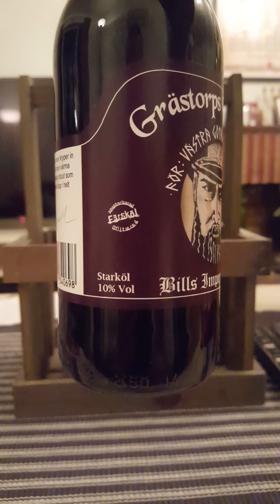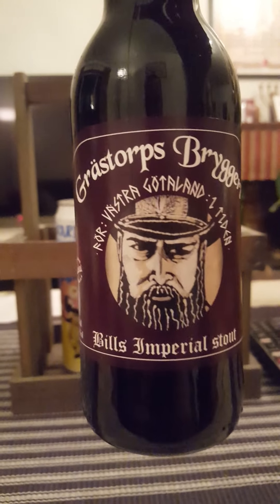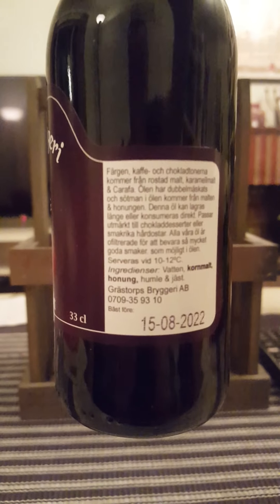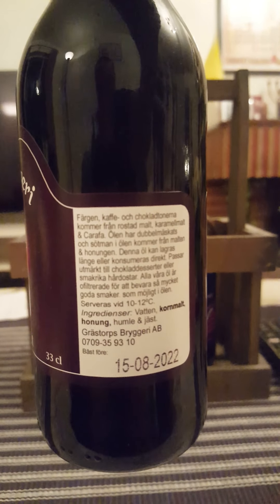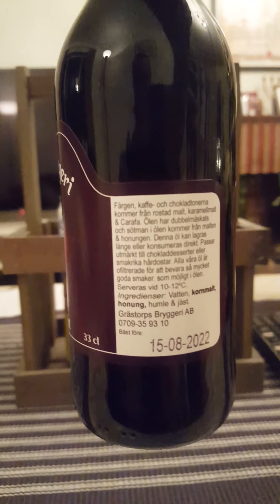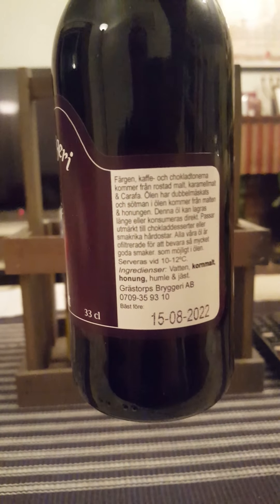Coming in at 10% ABV in a 330ml bottle. It says there the color, the coffee and the chocolate notes come from the roasted malts, the caramel malts and carafe. The beer has been double mashed and the sweetness from the beer comes from the malts and from honey. That sounds absolutely gorgeous — a little bit of honey.